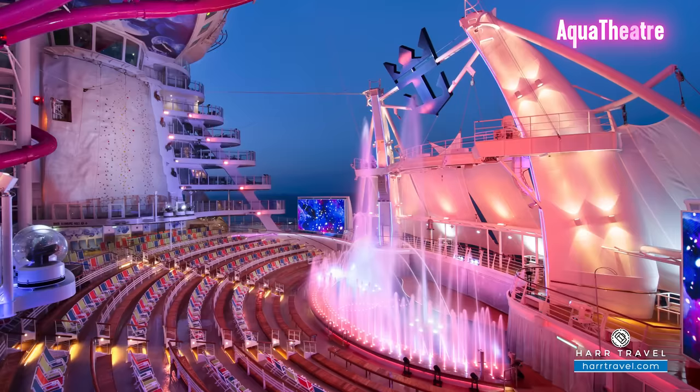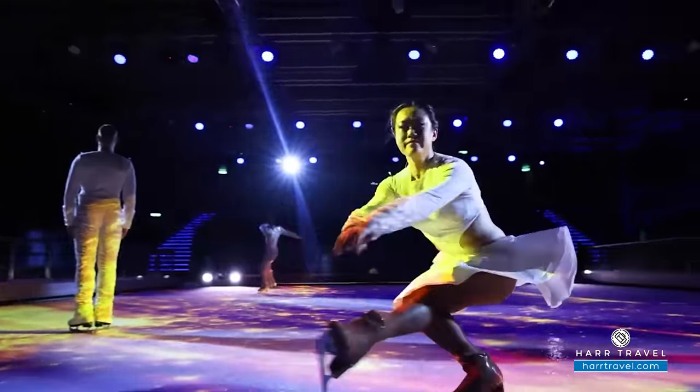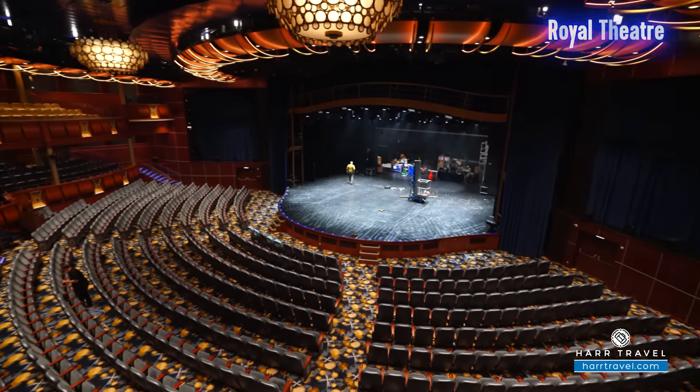Something else that's brand new is the entertainment on board. They haven't announced all of it yet, but there will be a brand new show in the Aqua Theater, a brand new show on ice, and two brand new shows for Royal Caribbean in the main theater.